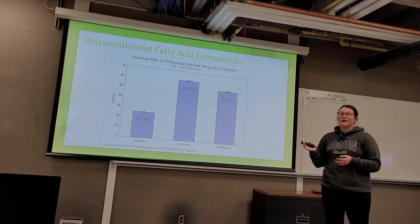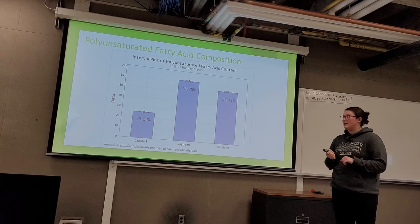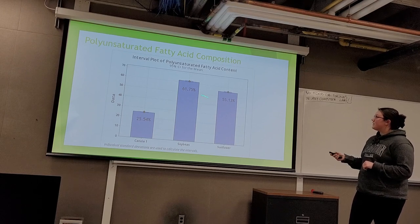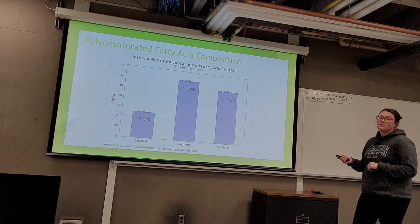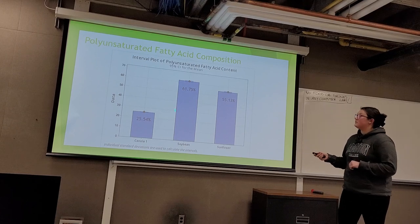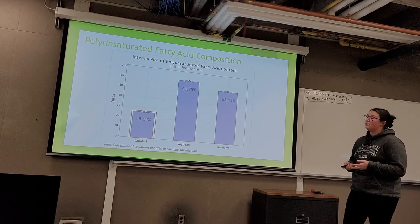The last group we looked at was polyunsaturated fatty acids — carbon chains with more than one double bond, specifically C18:2 and C18:3. Canola had the lowest at 25.54%, soybean had the highest at 61.75%, and sunflower also had a high percentage of 55.13%. Over 50% of soybean's and sunflower's composition is made up of polyunsaturated fatty acids, indicating that canola is the best out of this group.